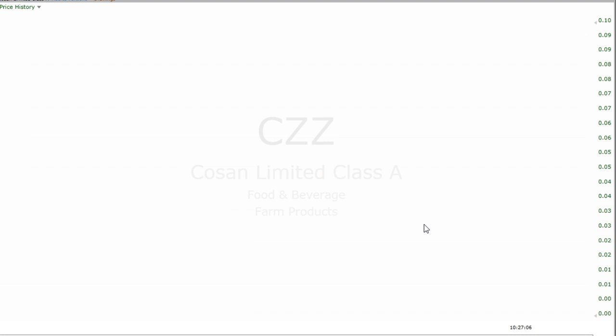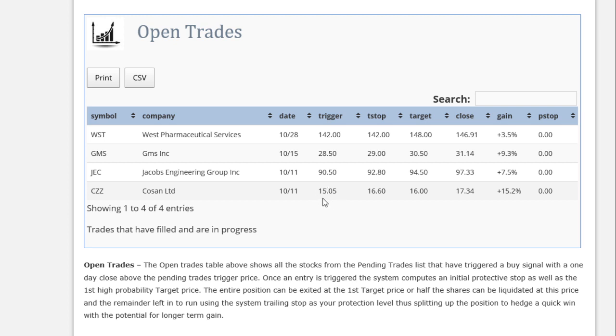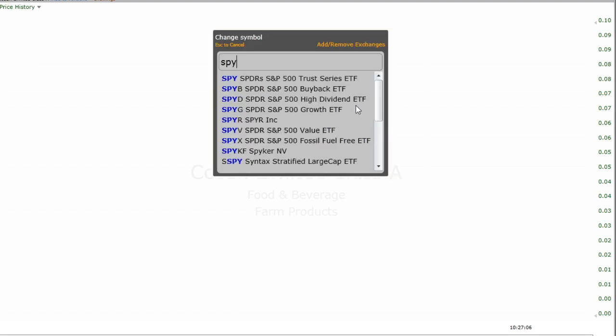CZZ is trading at 17.38 right now. It's up about 15% past the trigger price and right now it's up a couple of pennies from last night's close. So far so good. The trailing stop is well above the target.